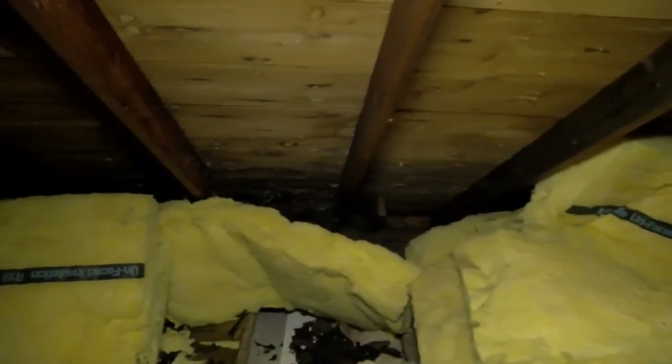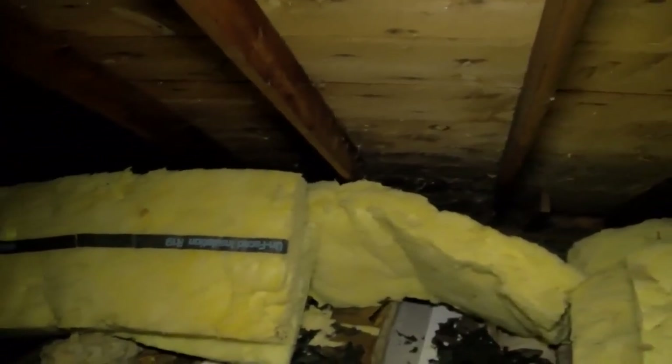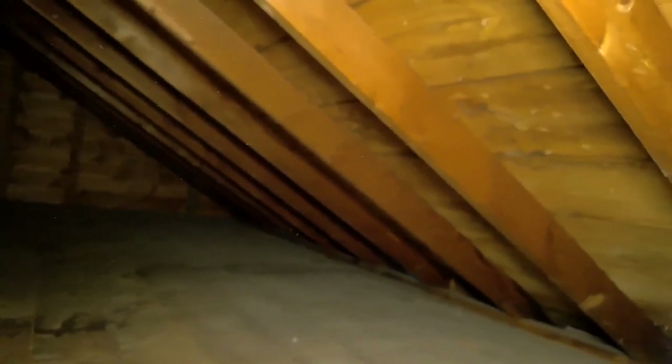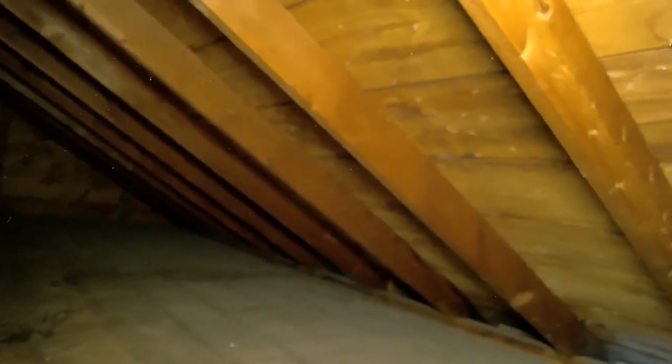When we first came into the home, all of the areas we were talking about — the pockets of the Cape Cod — had either a really tiny thin fiberglass bat that was original to the house, all the way to nothing. And it was allowing a lot of heat and a lot of cold into the house.